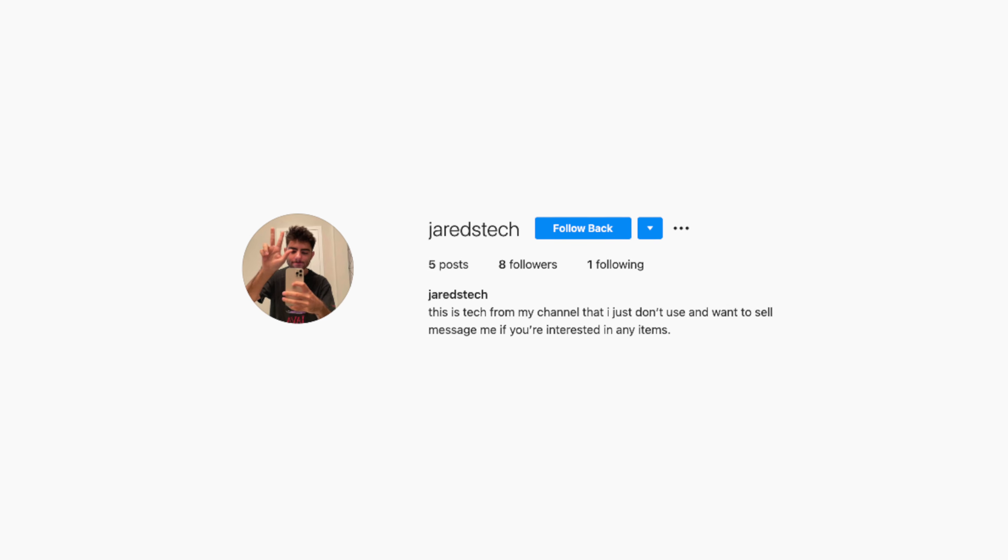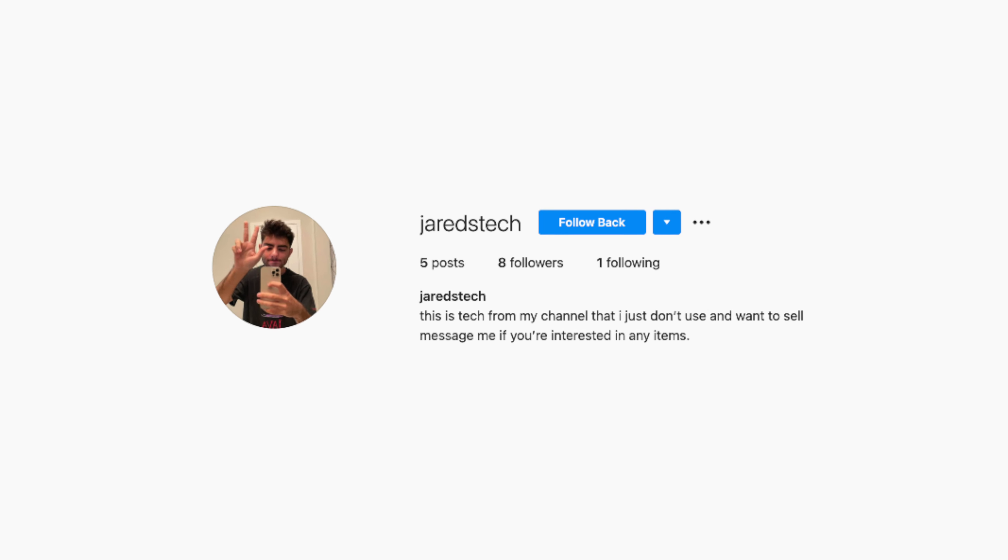Thank you guys for watching, I really do appreciate it. Make sure to follow the Instagram page if you're interested in that. And yeah guys, that's pretty much it. Thank you guys for watching, I'll see you guys in the next video. I'm sure a bunch of you guys are hyped for the next video — I'm sure some of you know what it's going to be. But anyways, I'll see you guys in the next video. Peace.